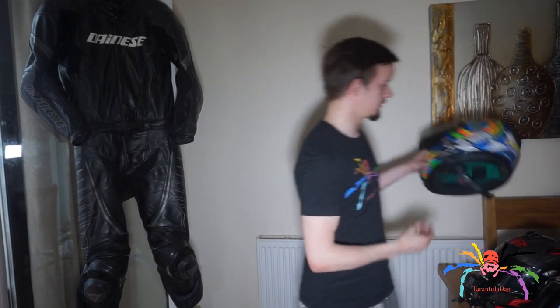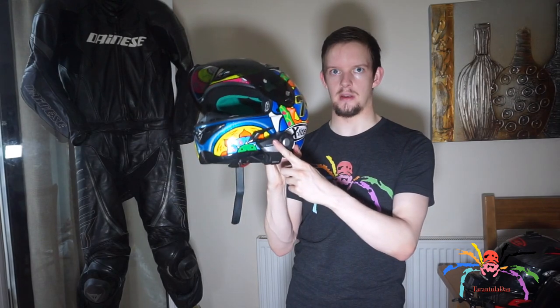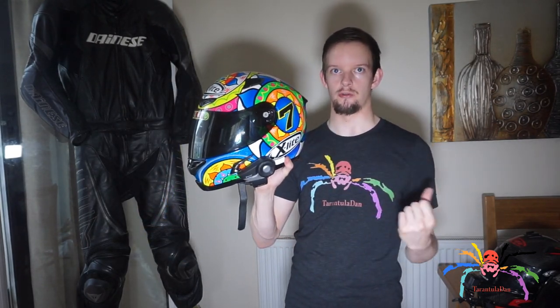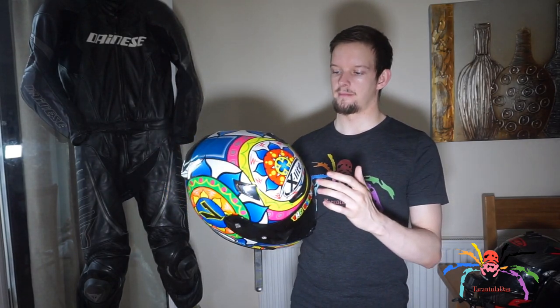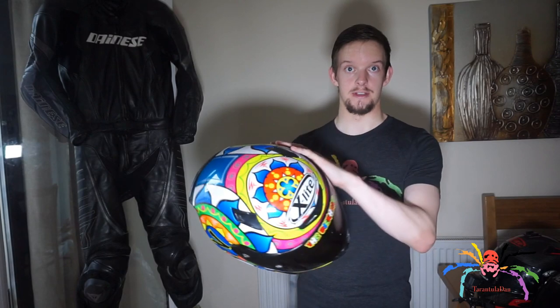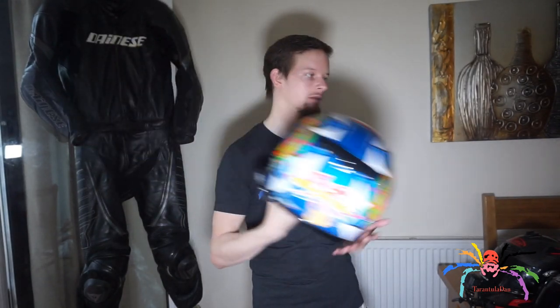I also have the Chaz Davies replica helmet with a £350 Sena 20s headset. I actually prefer the pattern on this one over the Ultra Carbon. Unfortunately, this is my brother's helmet — when we went to buy them I wanted this one, but they didn't have it in my size, so I bought the Ultra Carbon, which was £100 more than I planned on spending. My brother absolutely loves this helmet.